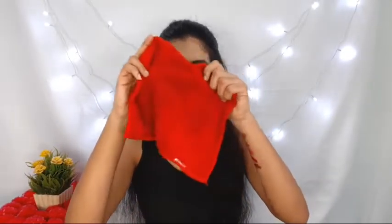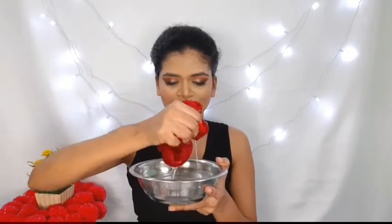Before the night time skincare routine, I am going to remove my makeup. I will use this towel — I will mention the link in the description box so you can go and see it. This is a very good towel and it has microfiber, so this will remove your makeup.